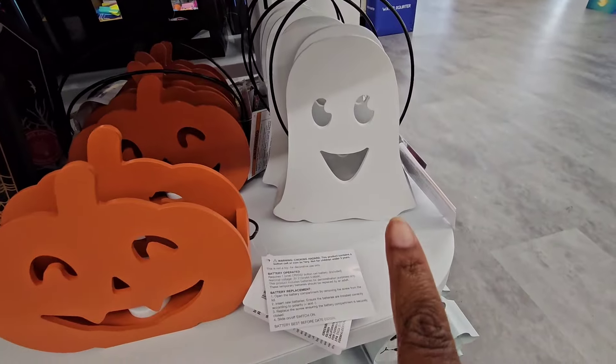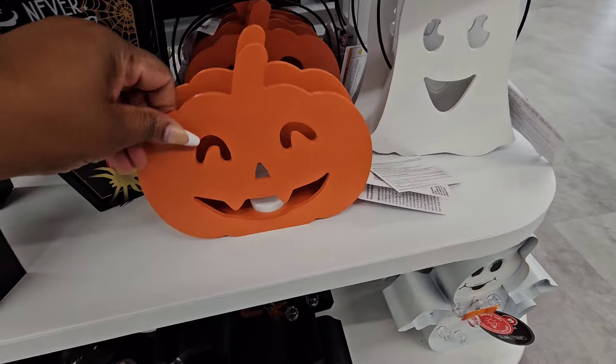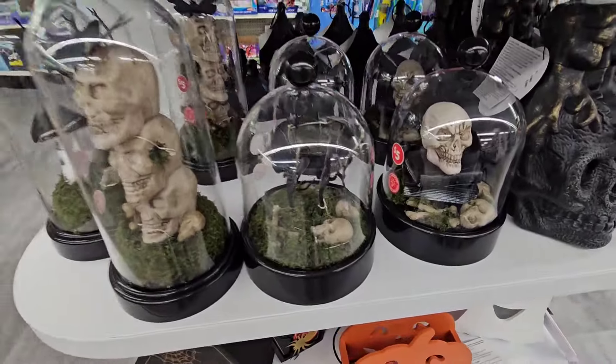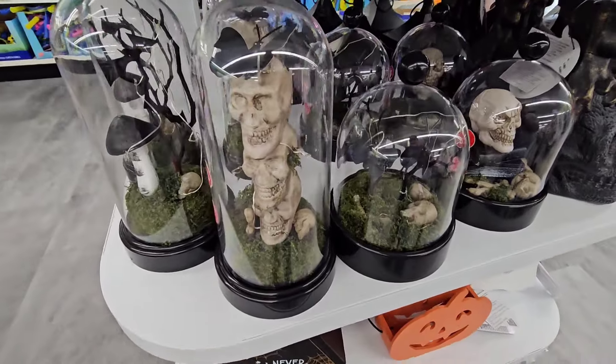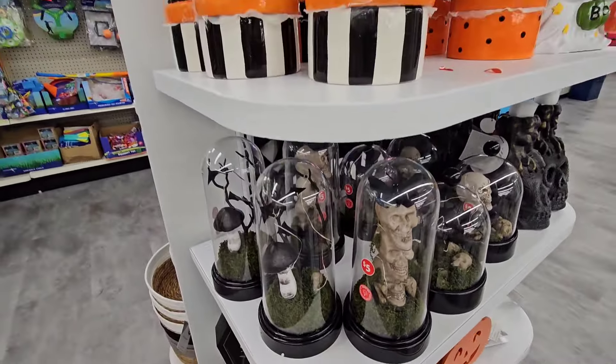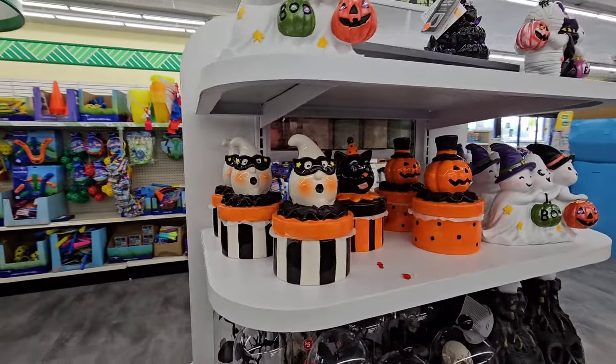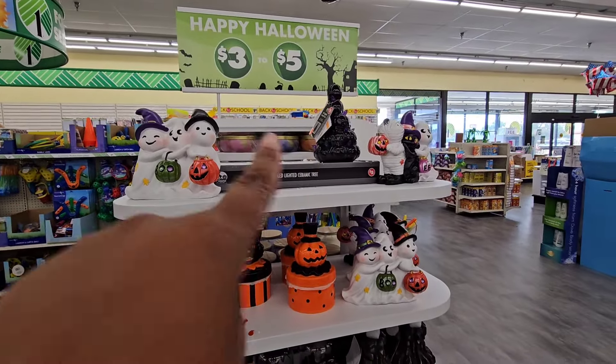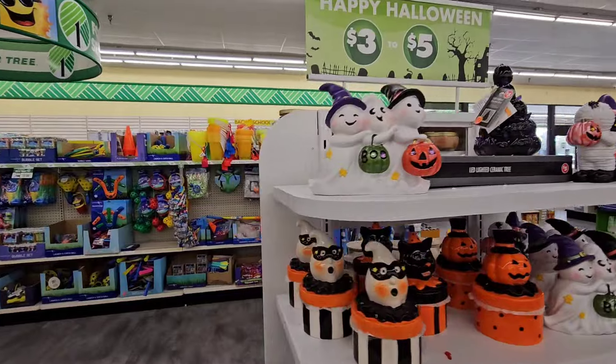This light-up ghost is new — it's like particle board. The jack-o'-lantern or pumpkin they did not have before; these are five dollars and they light up as well. Everything else was at the other location, and as you can see, people have been buying — for those who say it's too early, you snooze you lose.